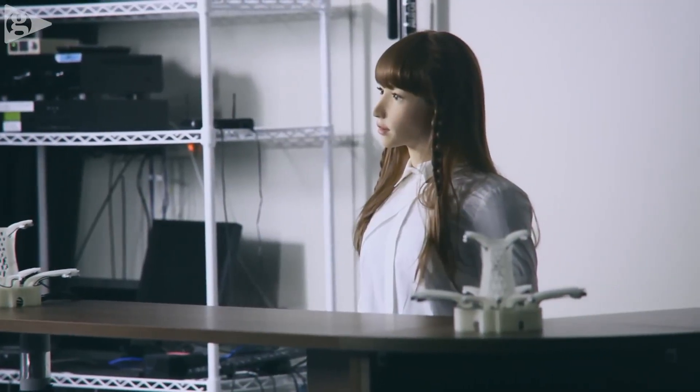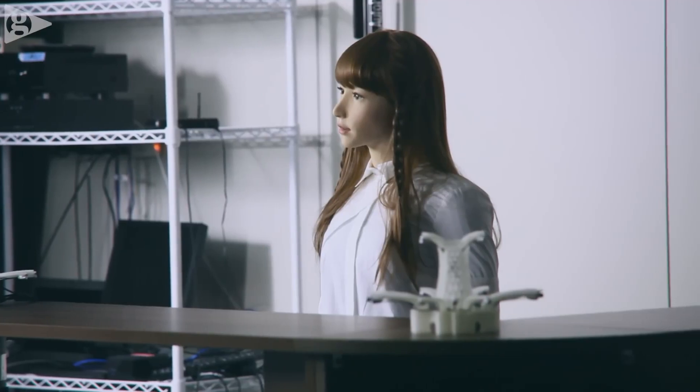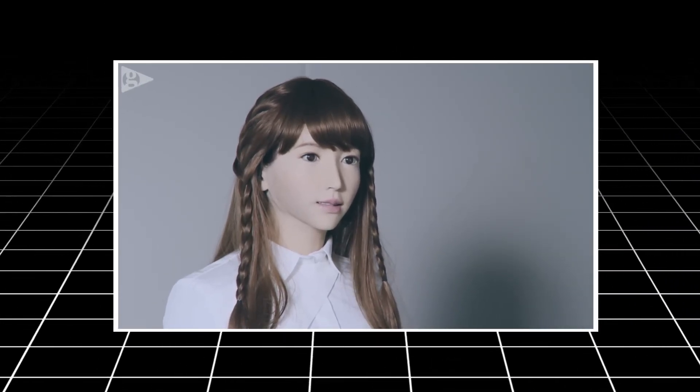ERIKA's design goes beyond mere physical resemblance to humans. She is equipped with features that enable natural facial expressions and voice intonation, closely mirroring human communication nuances. This level of sophistication allows her to engage in conversations that feel remarkably lifelike and intuitive.